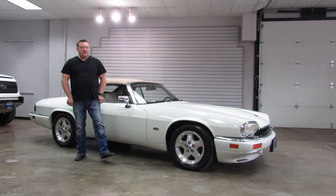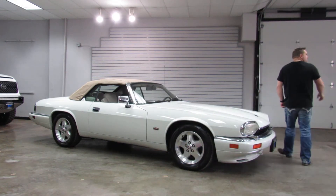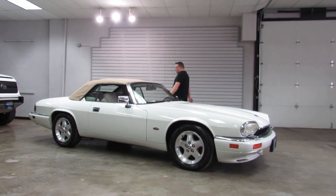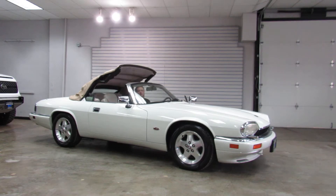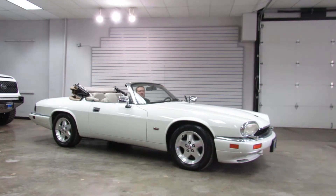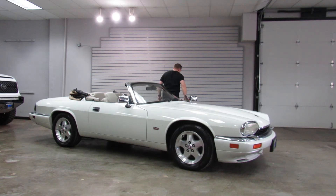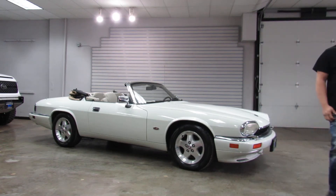It's got under 60,000 original miles on it. I'm going to go ahead and hop in real quick and put the top down so you can see that it's working properly. So there you have it with the top down.